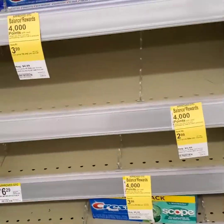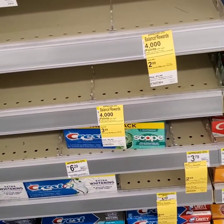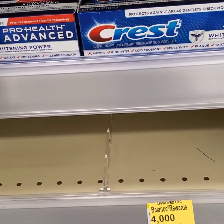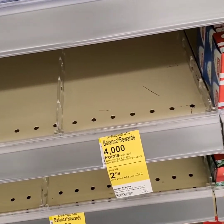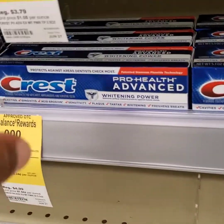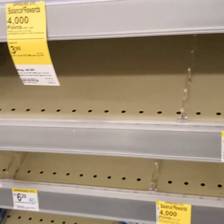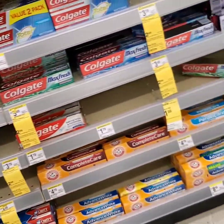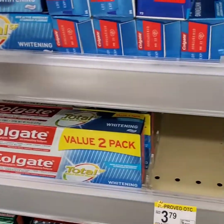I'm debating whether I should do the toothpaste deal one more time. I have a few more coupons and the ones I have are going to expire today, so I think I'm going to go ahead and grab a couple of boxes. I hope it doesn't confuse what I'm trying to do with everything else. Maybe if I pay for them all together it'll sort it out — fingers crossed I hope everything works out fine.